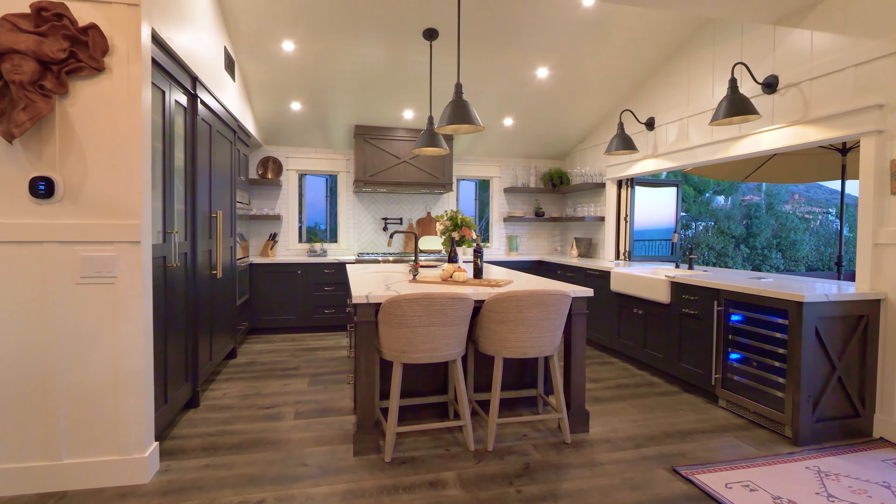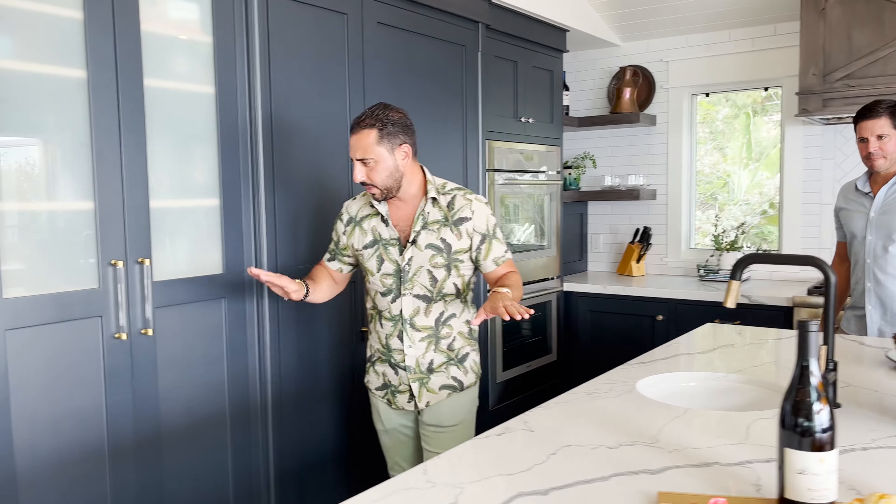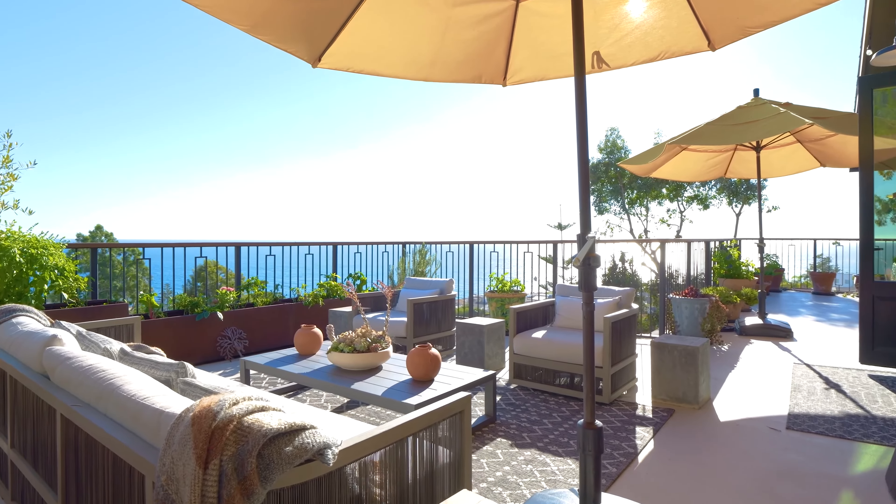We've got brand new appliances throughout — mostly Thermador. Thermador oven, completely unused. That flow from the main level to outside, that's where we're going next. This is where I'd spend a lot of time. Right off the kitchen, get your morning coffee, get your evening wine.